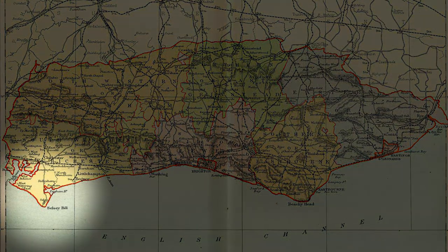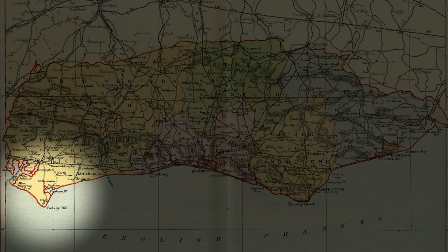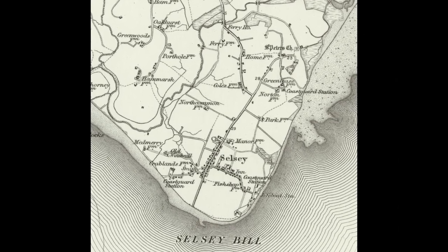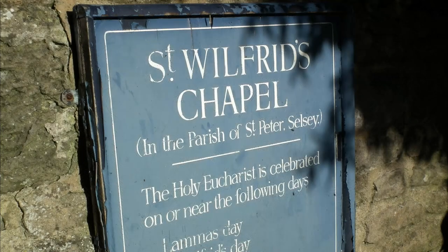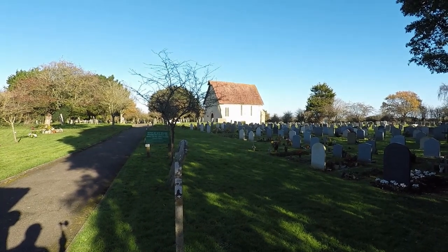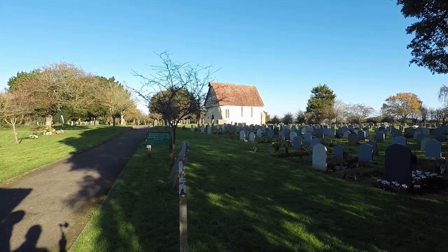Selsey is on the south-western extremity of Sussex. The whole area is remote and adjacent to the natural harbour besides Pagham. I'm here to look at the tiny chapel, which was once part of a bigger church, St Peter's.